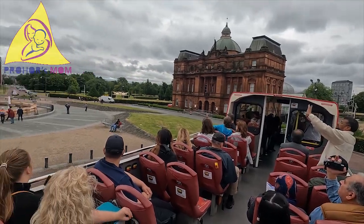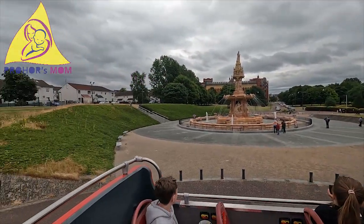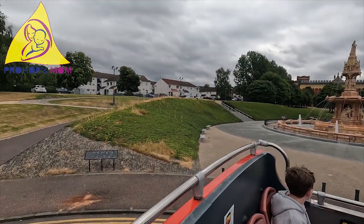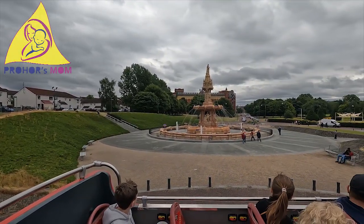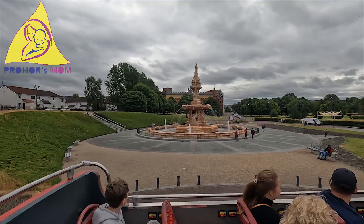This is the first time the Doulton Fountain has had its waterworks running. It's pretty lucky to see it that way — it's really, really beautiful. It comes from the Doulton.